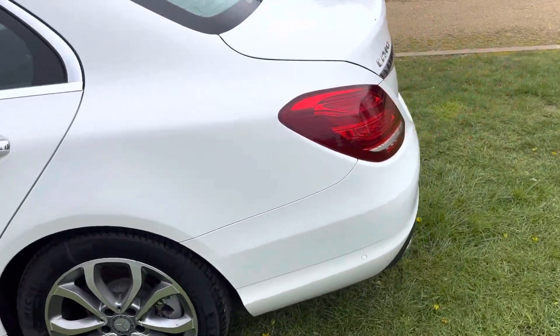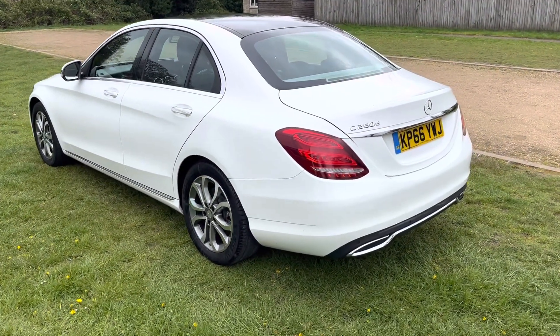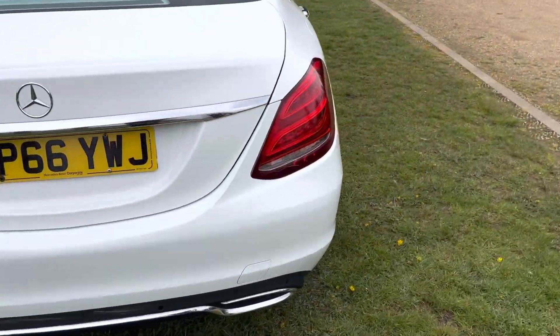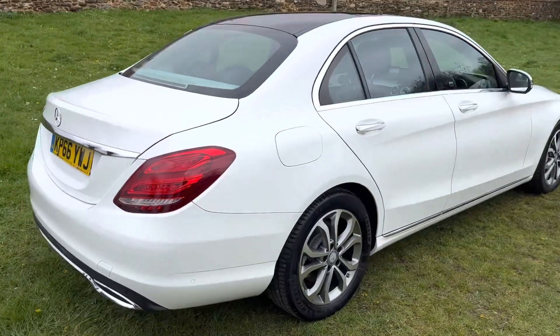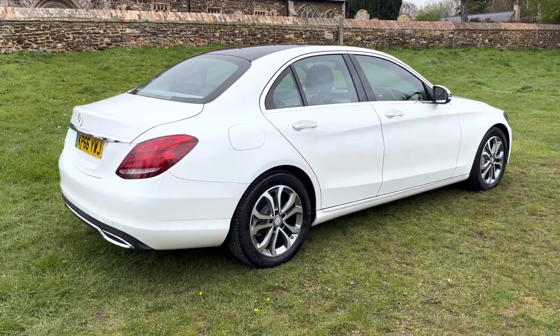Being a premium, this is a really nice spec car. It has the opening panoramic sunroof, reverse camera, parking sensors, satellite navigation, keyless entry, keyless start, keyless close, and electric boot opening and close.